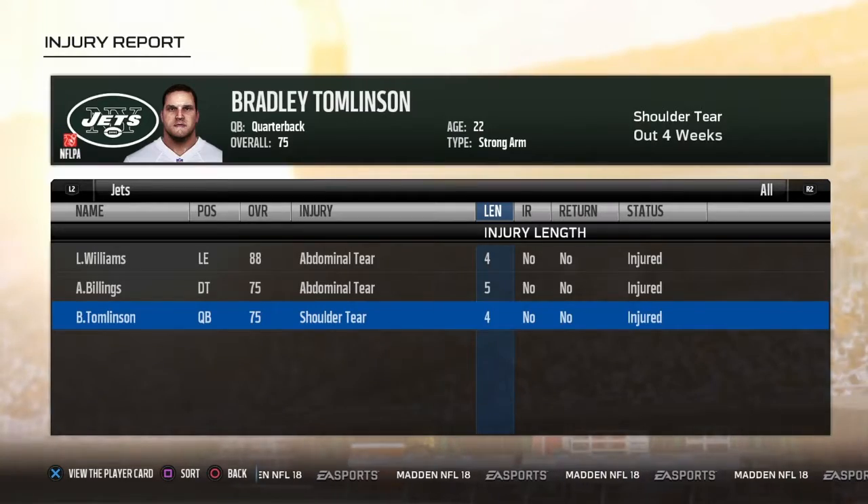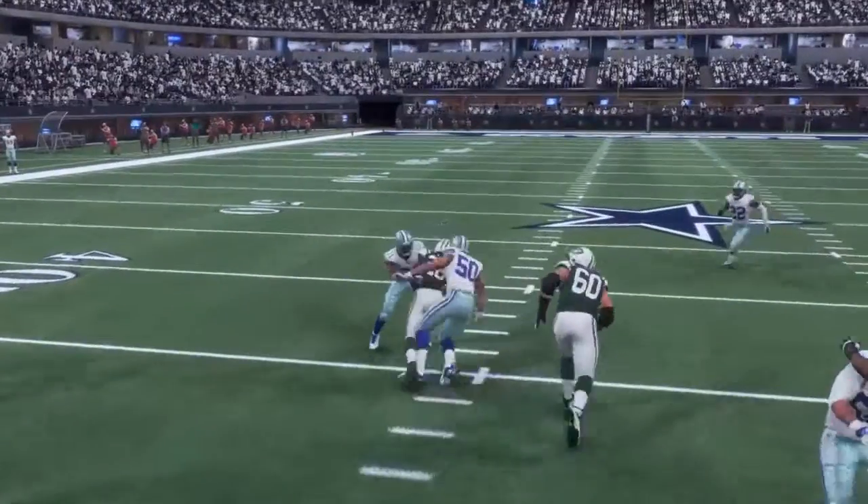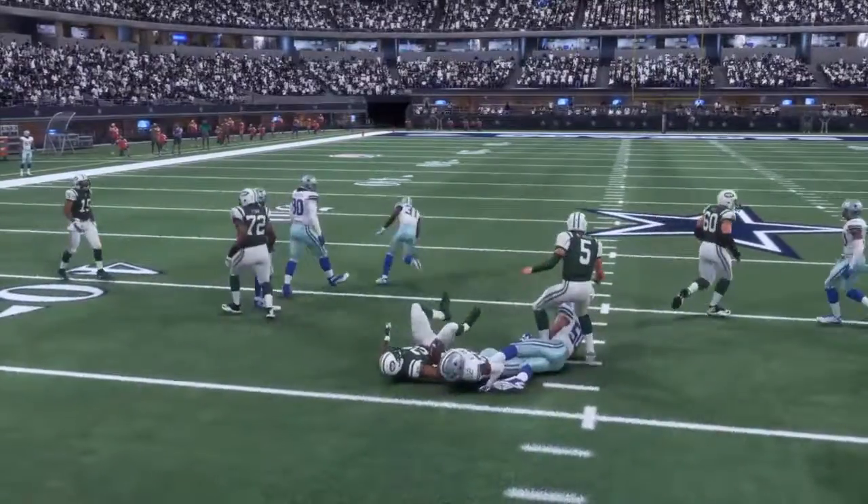Bradley Tomlinson's preseason did end, unfortunately, really early — only two games in.